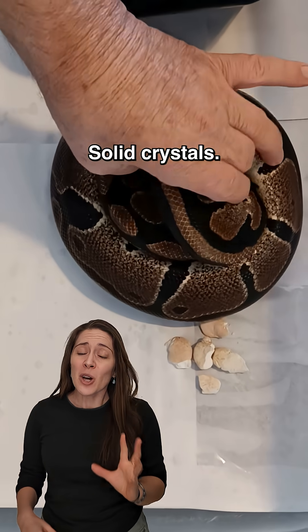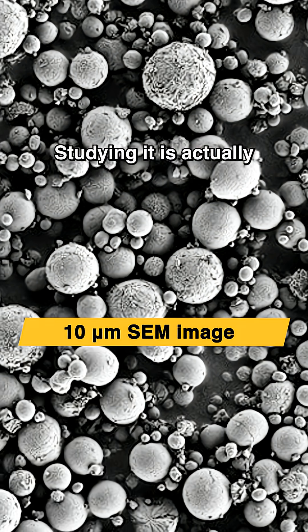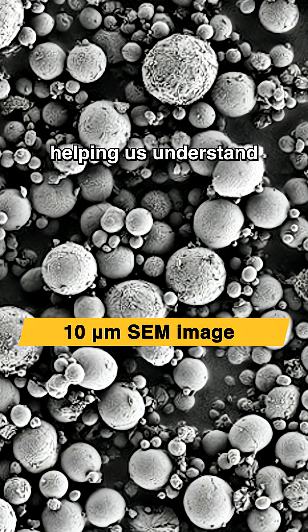Snakes pee crystals — solid crystals. Look at this. That's snake pee. And you know what's really wild? Studying it is actually helping us understand a human disease.